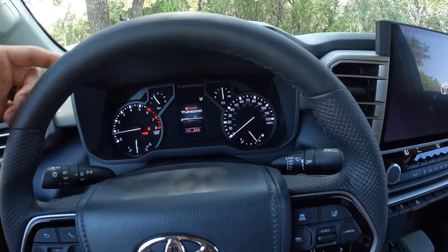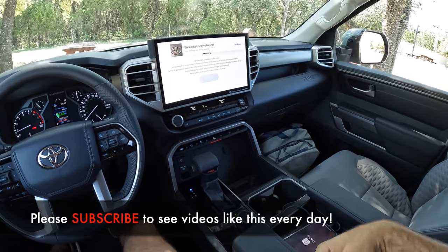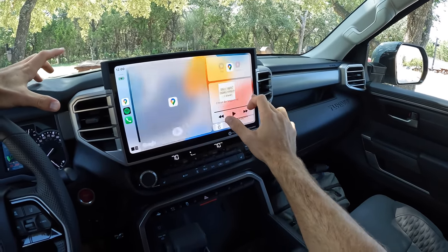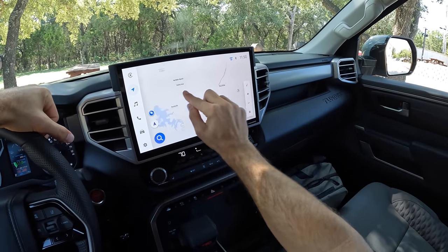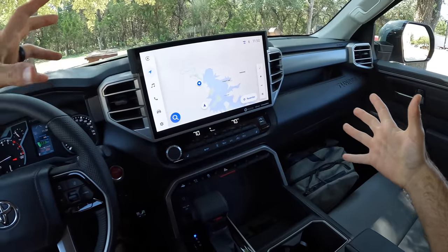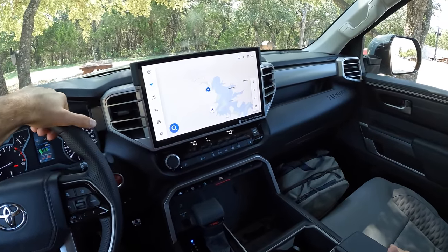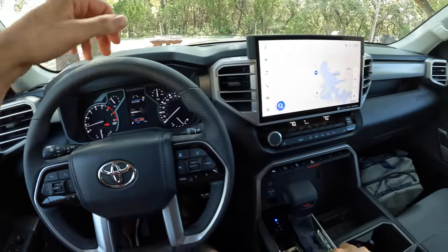Starting it up — not quite the roar of the outgoing V8, but at least you get a Tundra animation on the TFT. Apple CarPlay is already ready to go and it takes over the whole display. I've never seen CarPlay this prominent — very cool. The system is just so responsive. It's the same unit they're using in the new Lexus NX, all new for Toyota with a new interface. So easy to navigate and so responsive — this is refreshing from a Toyota vehicle, because they're typically slow to introduce new technology.